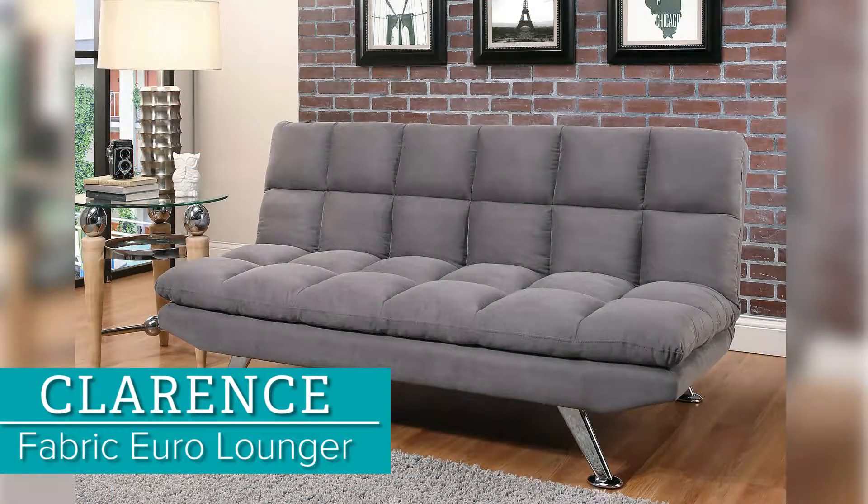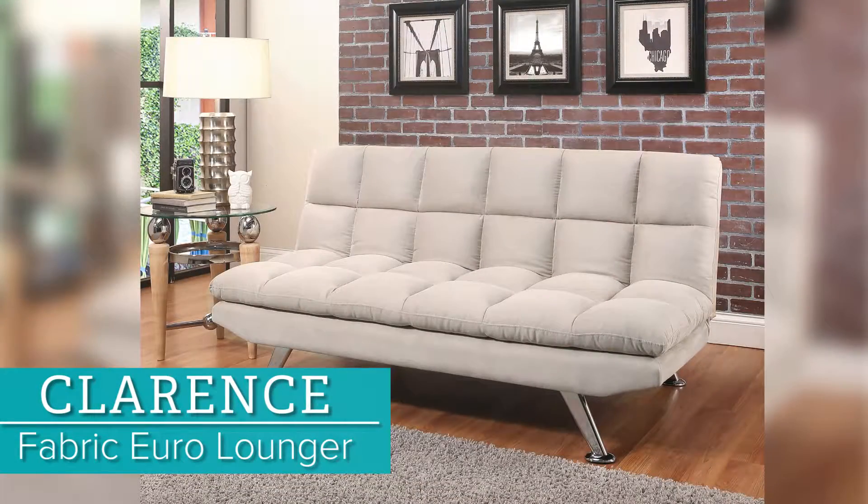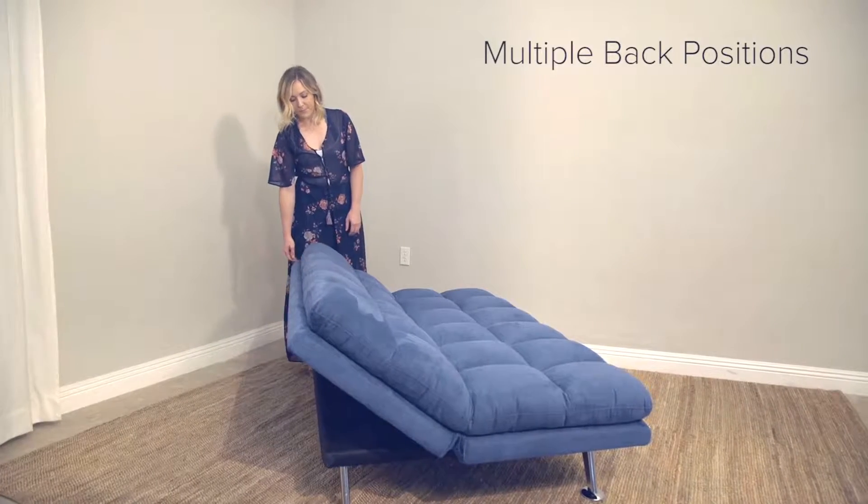Bring classic ambiance combined with modern functionality into your living space with the Clarence Fabric Euro Lounger. Perfectly sized for any home, office, bedroom, entertainment, or living environment,